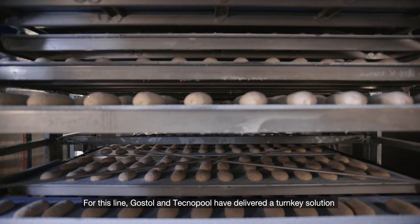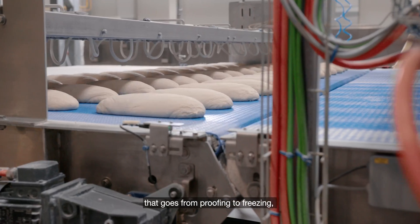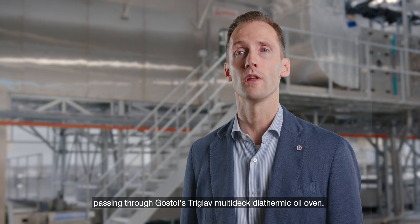For this line, Gostol and Technopool have delivered a turnkey solution that goes from proofing to freezing, passing through Gostol's Triglove multi-deck diathermic oil oven.